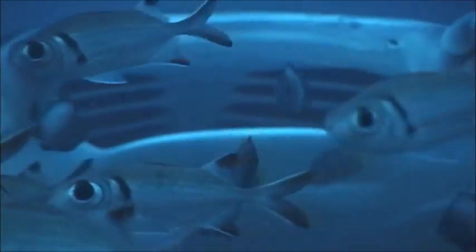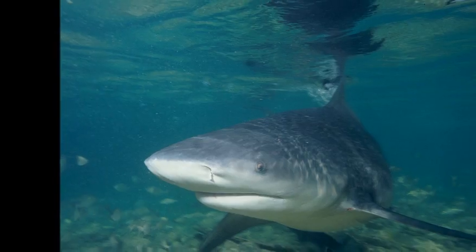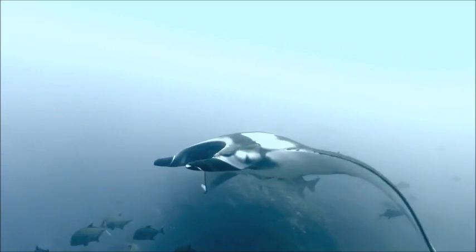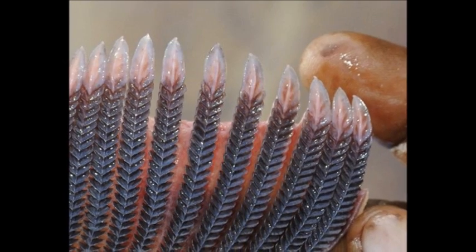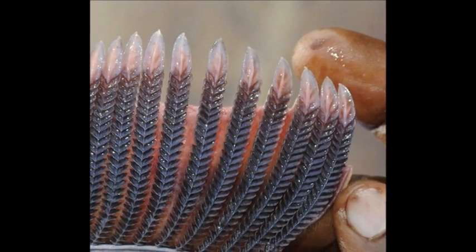Manta rays frequently go to reef cleaning stations near the sea floor, where small wrasses and shrimp remove parasites from their body. They are preyed upon by sharks and killer whales. Giant manta rays are fished commercially in some countries and often caught as bycatch or entangled in large fishing nets. Some are caught in Asia only for their gill rakers, which are believed by some to have medicinal benefits.